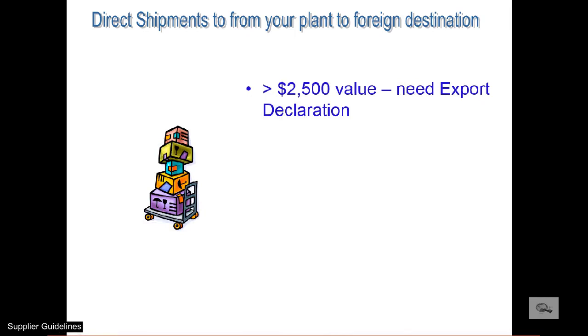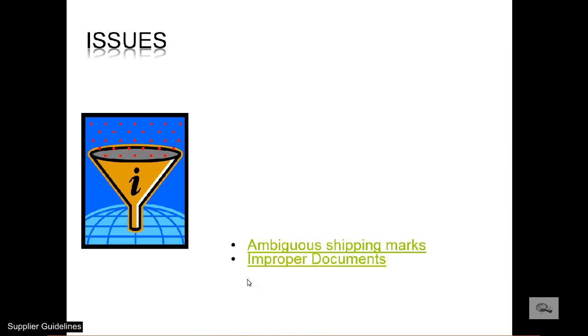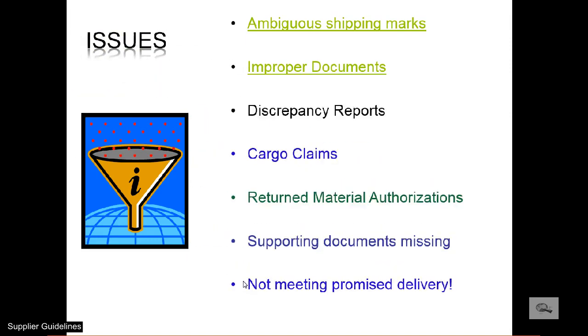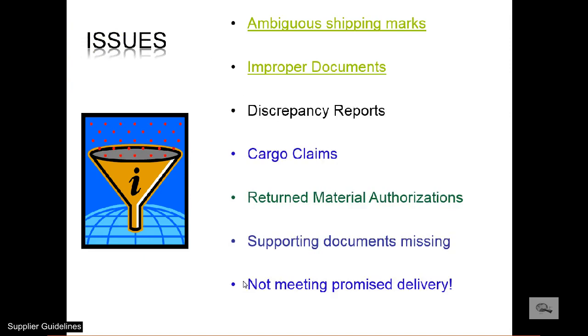Some supplier shipments do not have to be consolidated or moved through HC Bennett Company. The shipping of these direct shipments from your facility can be handled by HCB through our coordination directly with the international carrier. We can have commercial invoices and certificates of origin attested when required. In addition to the issues of ambiguous shipping marks and improper documents, other issues could occur, and the more significant ones are addressed in the next covered slides.